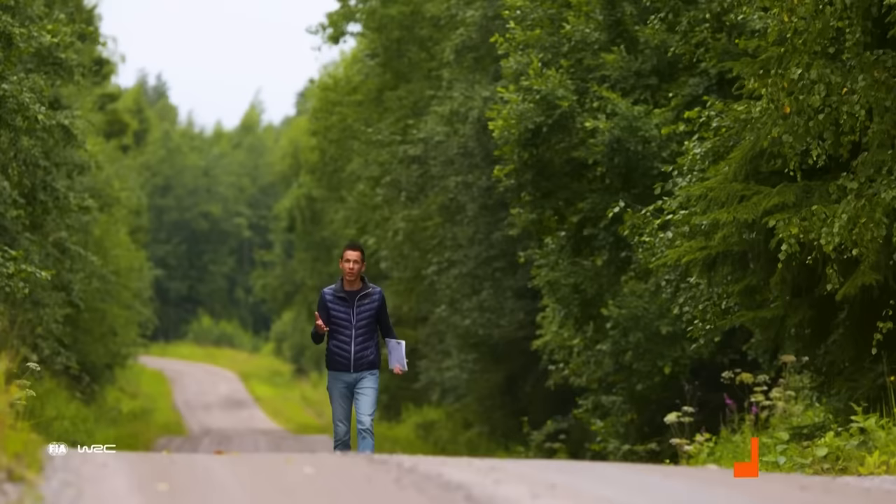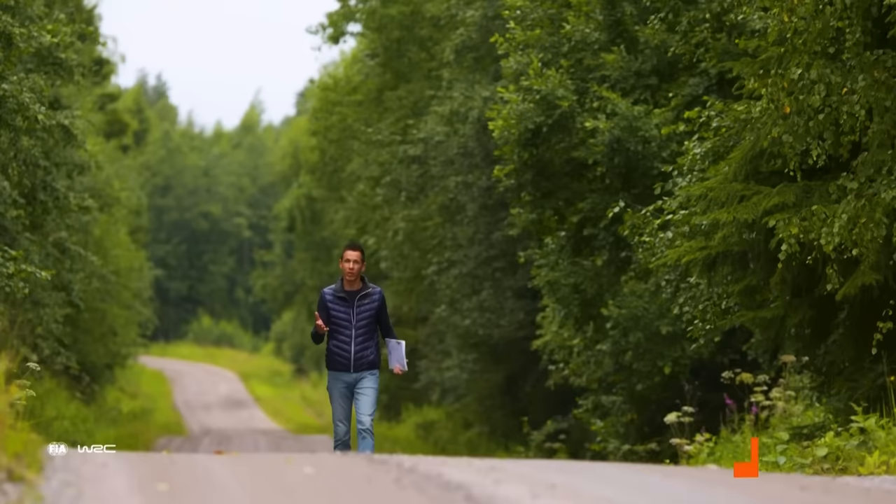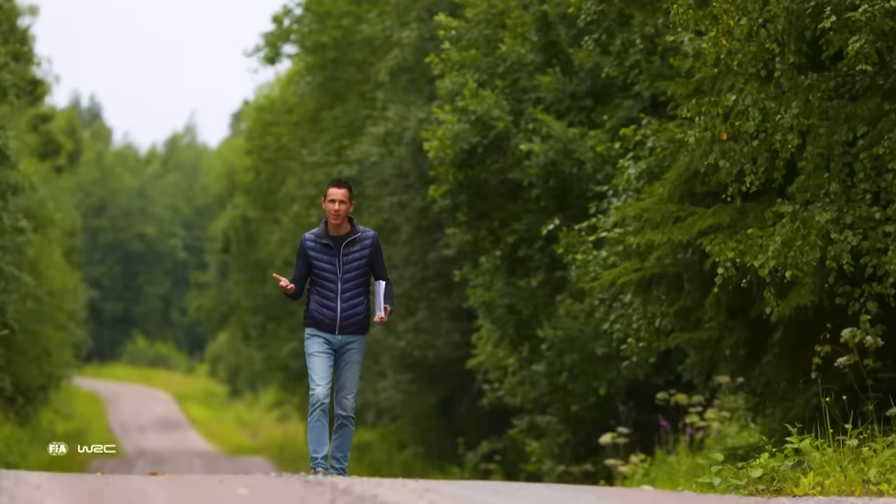Hi, this is Julien Ingracia. Here we are in Vekula, a very recent stage in Rally Finland. Every single weekend of rallying, you wonder what is this weird language that you hear in Finnish, Estonian, French, English — the pace notes.